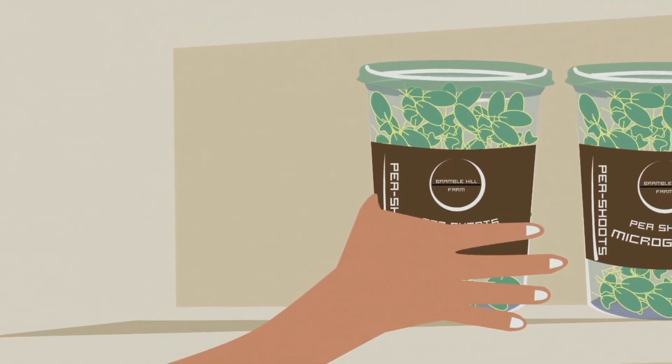Consumers can buy a tub and have a tasty, fresh salad mix available in the refrigerator at home. Right now, weekly, we're harvesting between 650 to 800 tubs of microgreen salad.